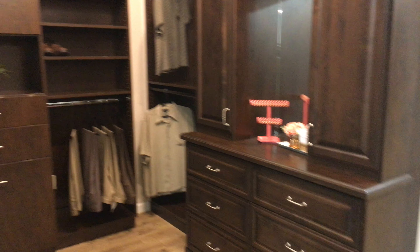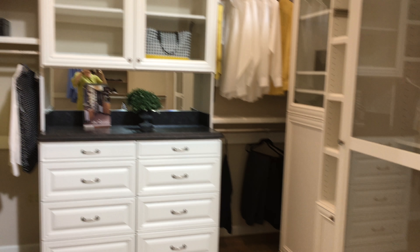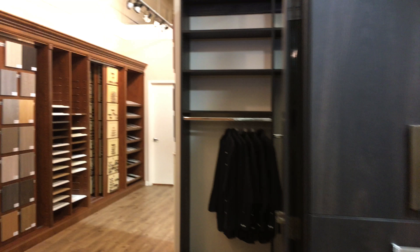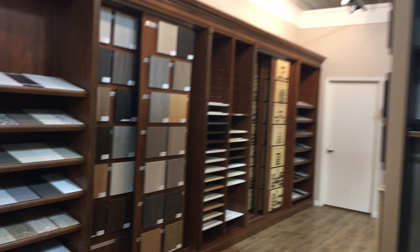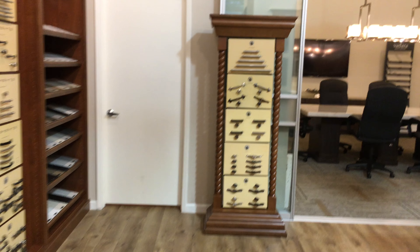You get to see all the colors, the cabinetry, all the different ways you can store your precious things. Here are all the wood finishes and the hardware.